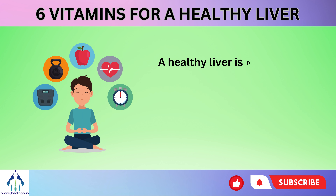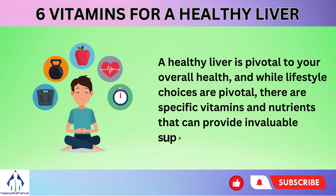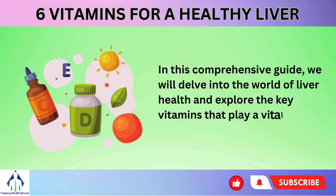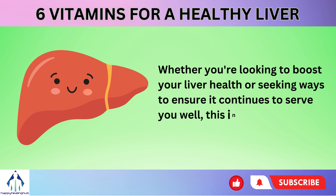A healthy liver is pivotal to your overall health, and while lifestyle choices are pivotal, there are specific vitamins and nutrients that can provide invaluable support. In this comprehensive guide, we will delve into the world of liver health and explore the key vitamins that play a vital role in maintaining its optimal function.